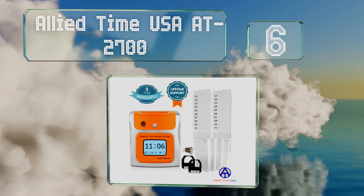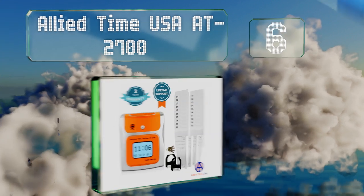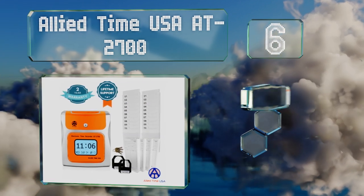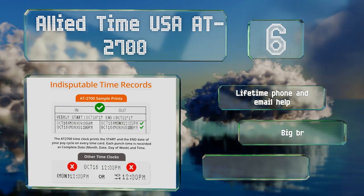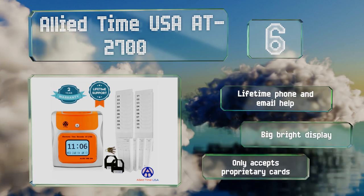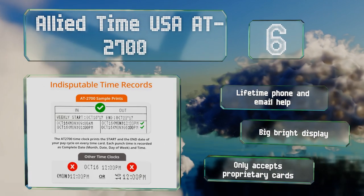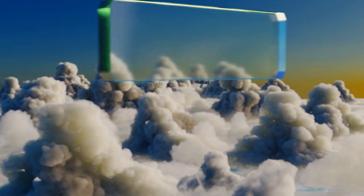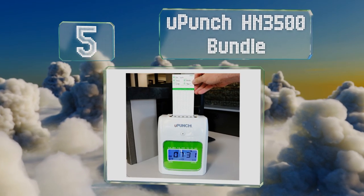Moving up our list to number six, the Allied Time USA 80 2700 is ideal for any company that hasn't used a punch device in the past. It comes with a quick start guide that makes setup a breeze and allows you to be up and running in just a matter of minutes. It features lifetime phone and email help and a big bright display. However, it only accepts proprietary cards.